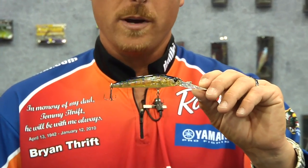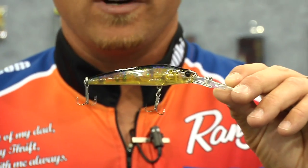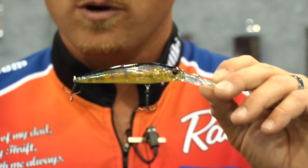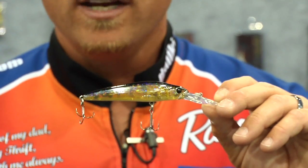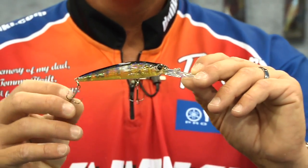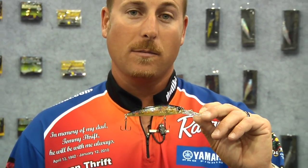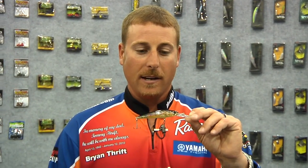This is another bait offered by Damiki in the jerkbait category. It's called the Longbill, and in addition to the Striker, this bait's going to get a lot deeper. You're going to be able to get it down to the 10 to 12-foot range. It's a good suspending bait, mimics the baitfish perfectly. It's got the Viper hooks on it, which are super sharp. It's not like most other baits where the first thing you're going to do is change hooks when you get the bait out of the pack. This bait comes with the best stuff already on it, from the split rings to the hooks to the unique finishes and everything.